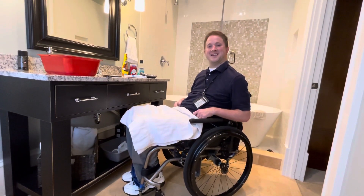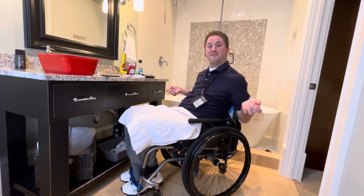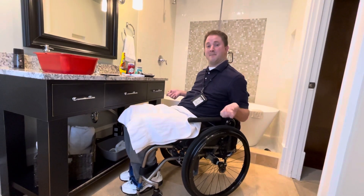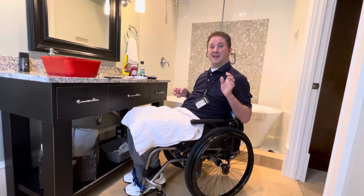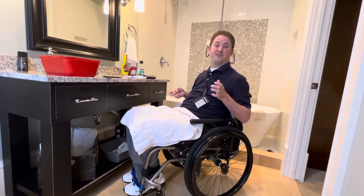Hello there, this is Scott Litchkin, just giving a few routine tips for my daily bathroom routine so you can see how to do things a little bit differently, just to make it a little bit easier for myself.